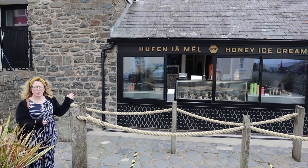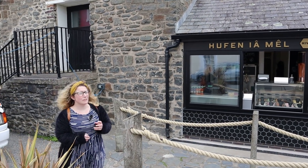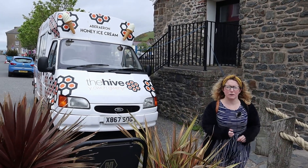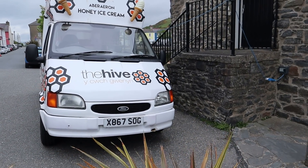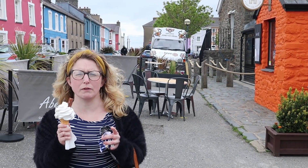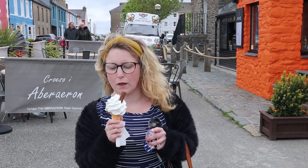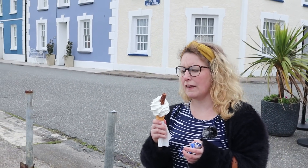Here we are at The Hive, and this place is famous — I mean really famous — for its honey ice cream, and it is one of my favourite foods in the whole world. I've already eaten another ice cream, but I'm going to eat one of these as well, just to share with you and demonstrate. Here we are with my honey ice cream. I absolutely love whippy ice cream, but this isn't just whippy — this is special. It's got local honey in it, and I've got one of those elusive flakes because there seems to be a world shortage at the moment. This is vanilla honey — they do strawberry honey, chocolate honey and hazelnut honey, and they are absolutely delicious.